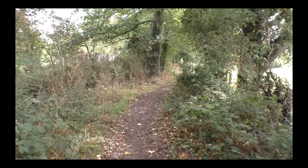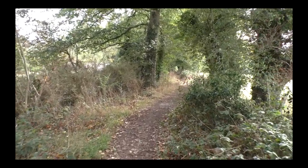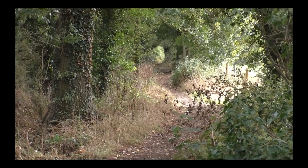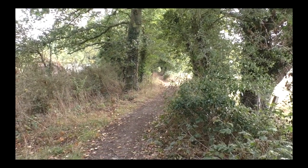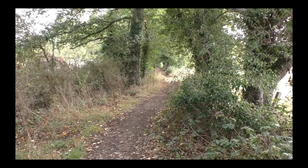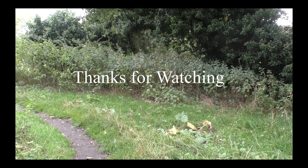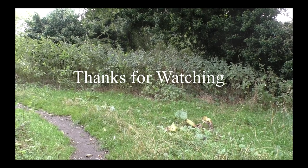I'll probably end part two here. In part three we shall look at more of the line and some more stations. I'll see you then — and there is the end of the line. Thanks for watching.